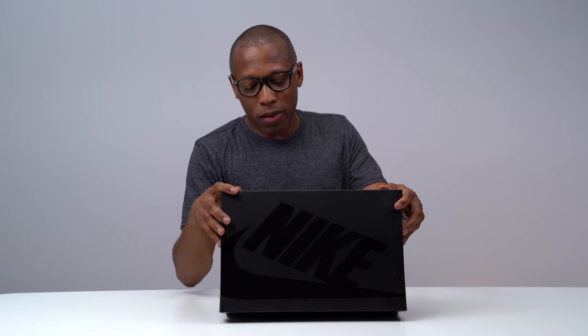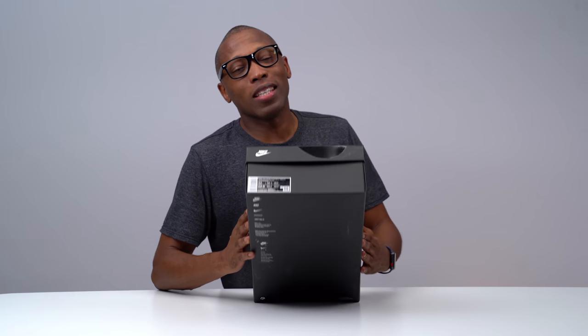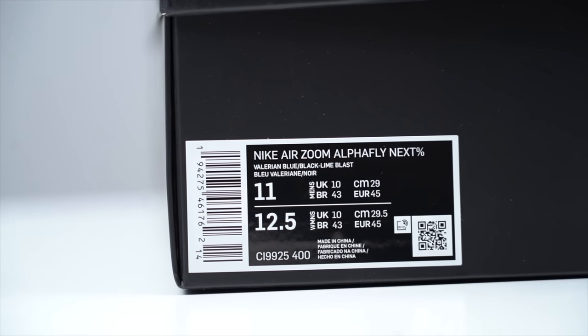This is just a regular black Nike box — kind of feels like the Nike Sportswear boxes, you know, sometimes they have those black boxes. But it's not a sportswear shoe; this is performance all the way. This is the Nike Air Zoom Alphafly Next Percent.